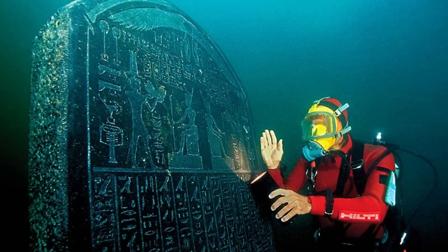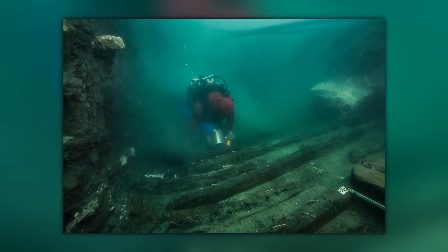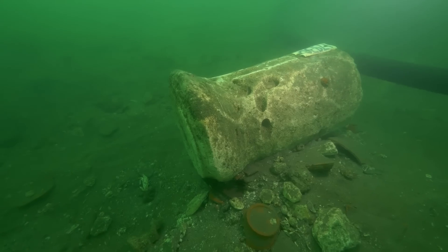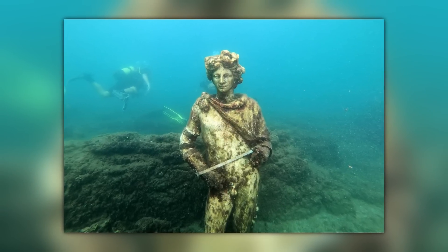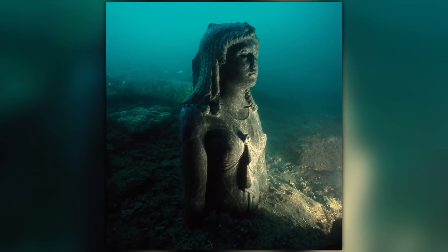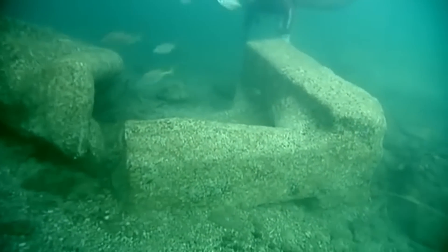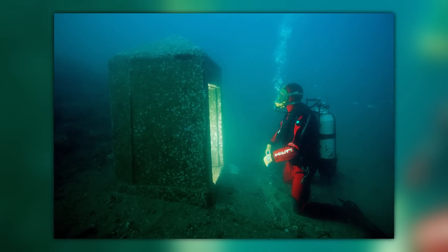If you build a settlement on the water's edge, you run the risk of it one day ending up under water. Earthquakes, tsunamis, or good old-fashioned erosion can do away with a city over a few hundred years, and that appears to be what happened to the ancient Egyptian city of Thonis-Heraklion. These days, the ancient city, founded by Alexander the Great himself, is off the coast of the Canopic mouth of the Nile, submerged at a depth of more than 150 feet. Experts believe that it sank roughly 1,200 years ago. The undersea site is so enormous that it is still being studied and explored, several years after its discovery.